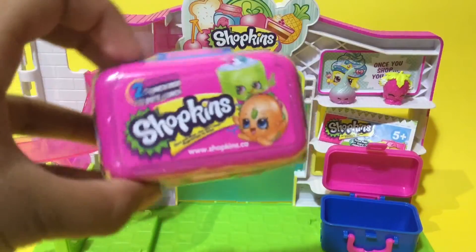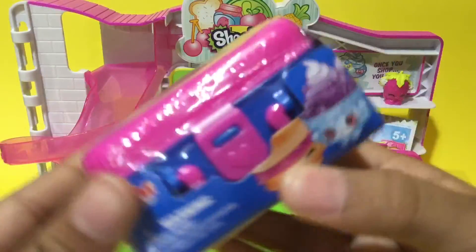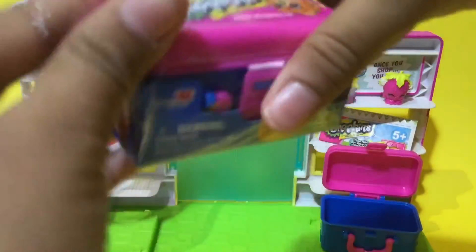It's time for the last blind bag! Who are we going to get? This is going to be super, super exciting — let's open it up!